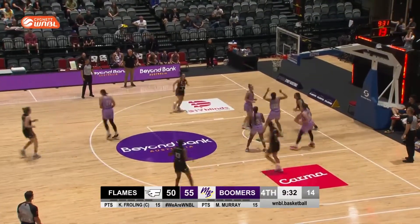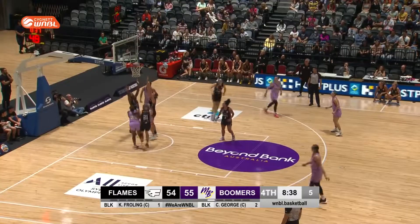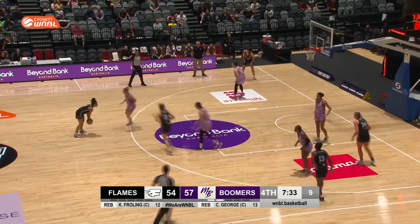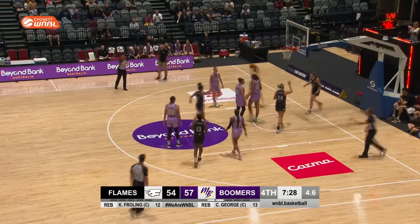Wants to get in on the action but palms it off to Goodchild. Now Nelson Adota — does she find a basket? Yes! Boomers are lifting. Flames need a response. Froling, back out to Panusas, bounce pass to Froling — excellent — and Froling with the finish. Just got that pass between two defenders.